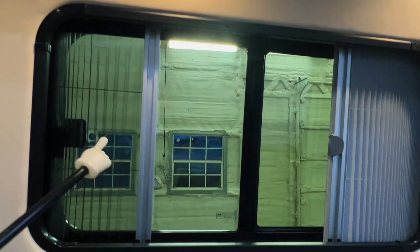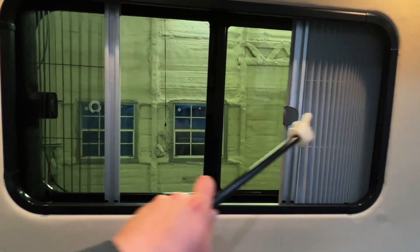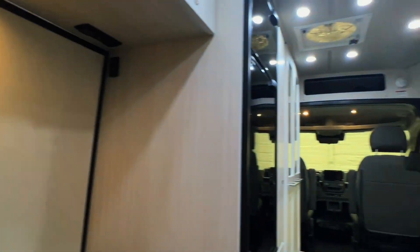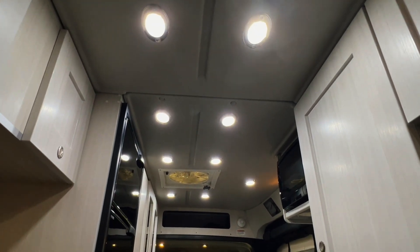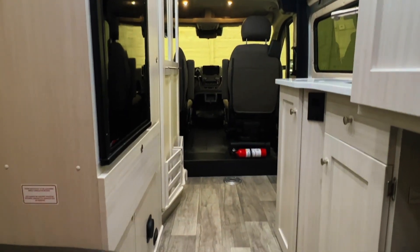There's a privacy curtain and a bug screen on the rear window — you can pull across the bug screen or the privacy screen independently. The windows have automotive safety glass with tint inside and a reflective appearance on the outside for better privacy. Overall headroom in the main part of the coach is about 74 inches.